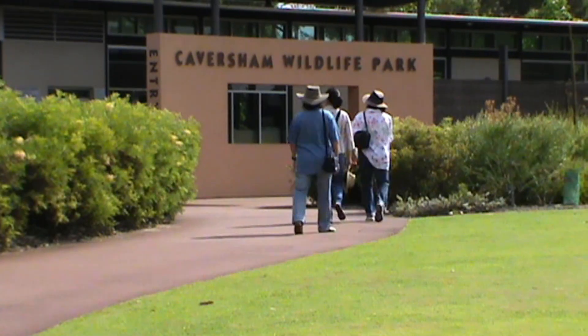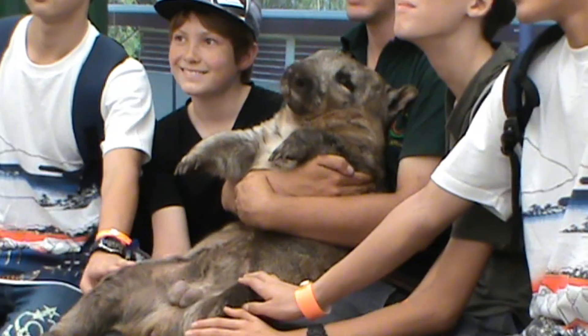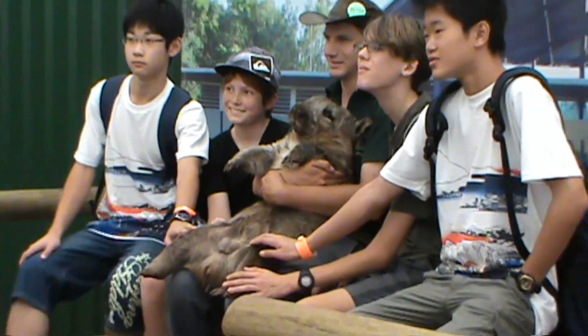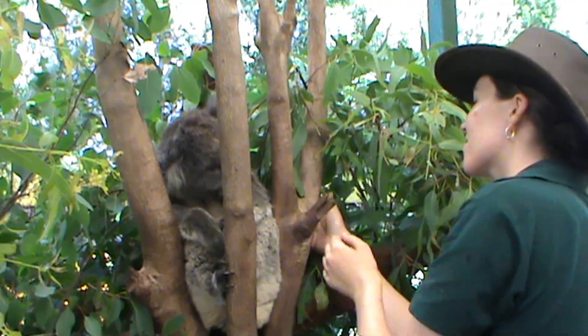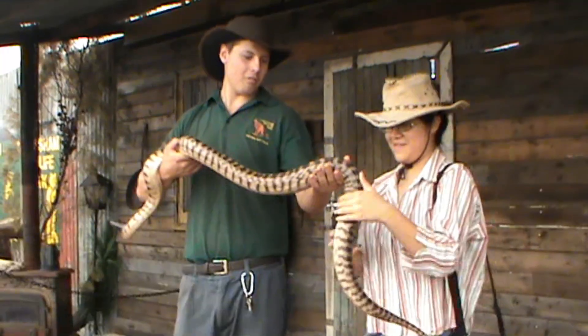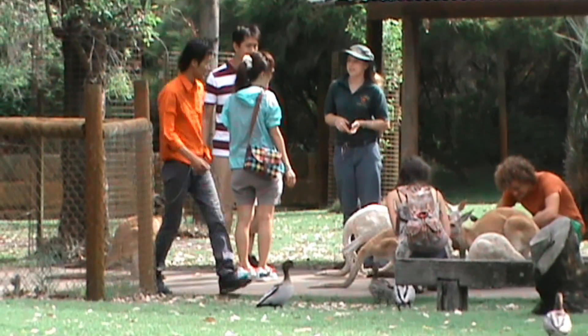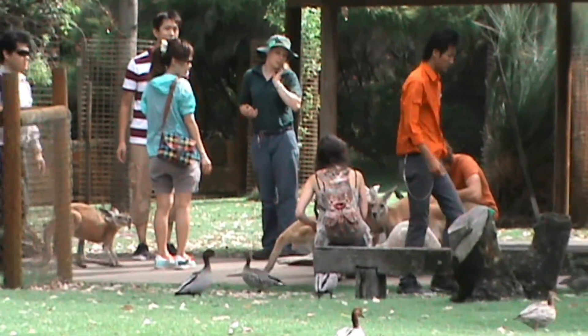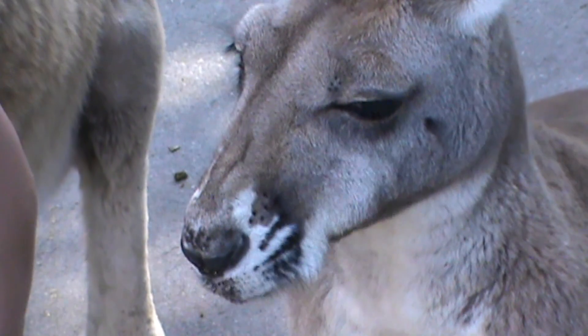Located within Whiteman Park is the Caversham Wildlife Park. The wildlife park is privately owned and houses over 200 native birds and animals. Entry fees apply, and it's these fees that support the park and keep it running. The wildlife park is too large to include in detail in this video, so we'll be filming there for a separate episode at some stage.